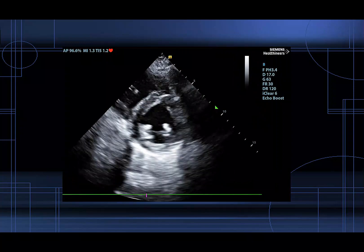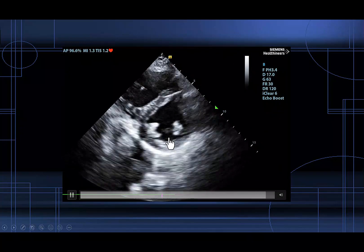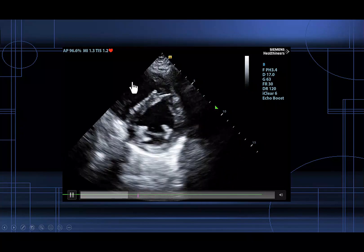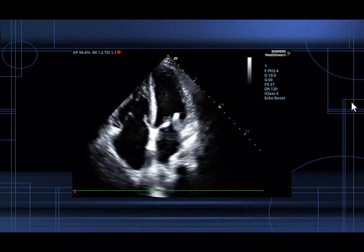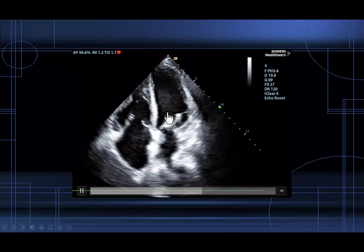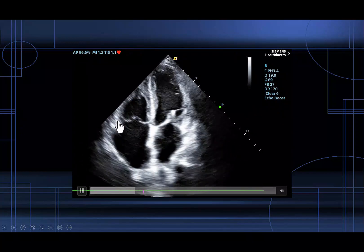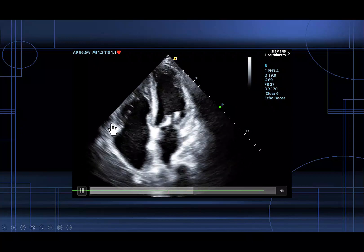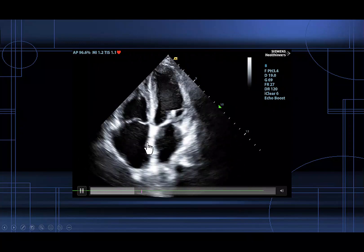Now we're in a parasternal short axis view and again we see moderately reduced LV systolic function. We see a dilated thickened RV with septal flattening. Now we're in an apical four-chamber view. Again we see moderately reduced LV systolic function. We see a dilated right ventricle with reduced tricuspid annular plane systolic excursion. We see a dilated right atrium as well.